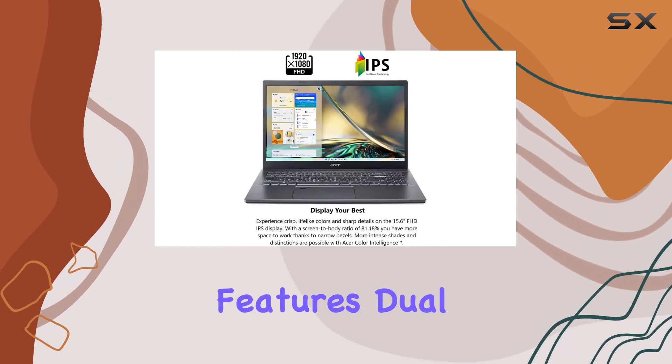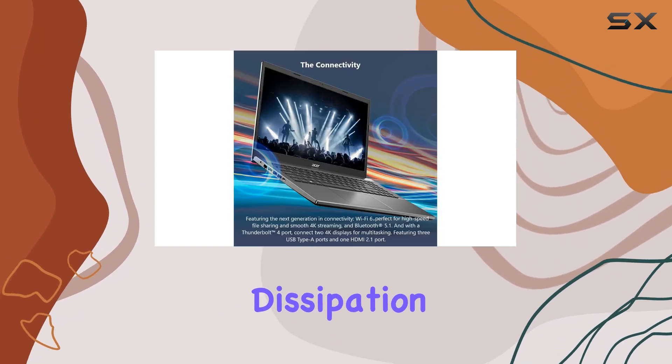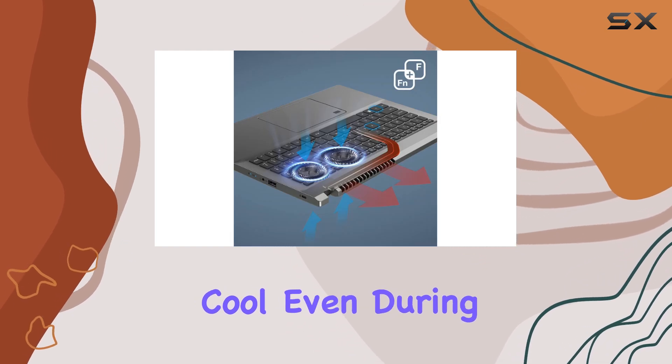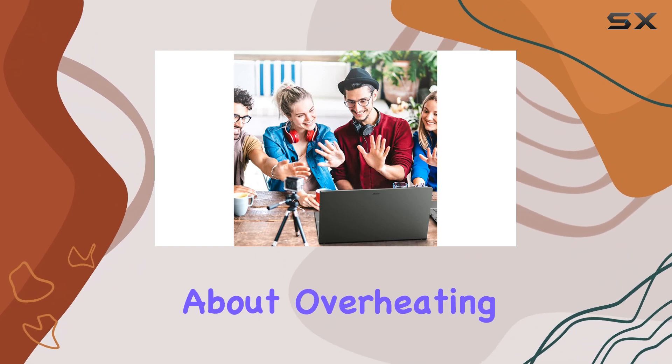Acer has also paid attention to the laptop's cooling system. The Aspire 5 features dual fans and dual copper thermal pipes, ensuring efficient heat dissipation. This engineered solution keeps your laptop cool even during intense usage, allowing you to work or play without worrying about overheating.